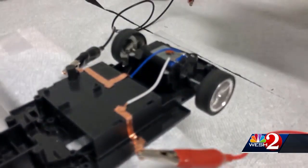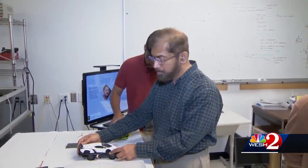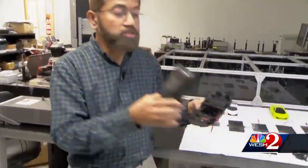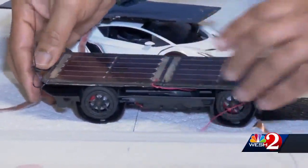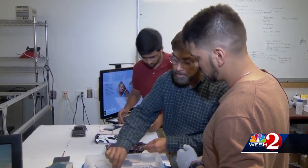For researchers at UCF, this isn't child's play — it's cutting-edge technology for electric vehicles. They came up with an idea to store the energy in the body panels of the car. This team is developing a new shell for electric cars, where the body panels themselves charge the car.